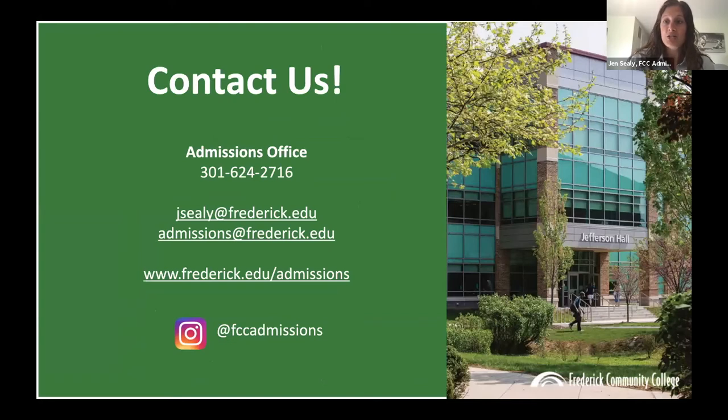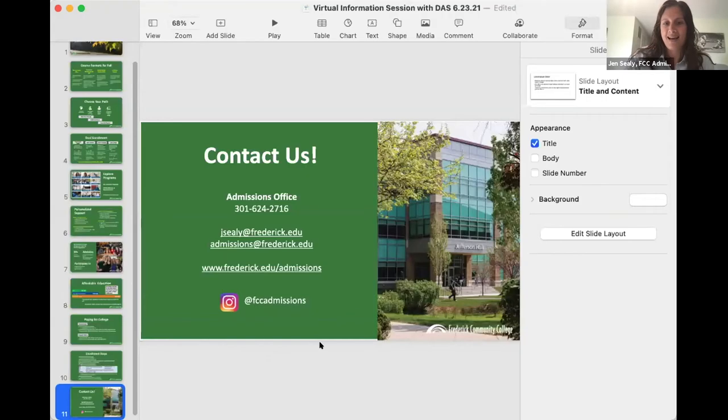Here's our contact information. If you have any questions, you can put them in the chat now or contact us down the road by calling our office or emailing admissions@frederick.edu. Next up, we're going to hear from Eugene Smith, who is the Assistant Director of Multicultural Student Services.